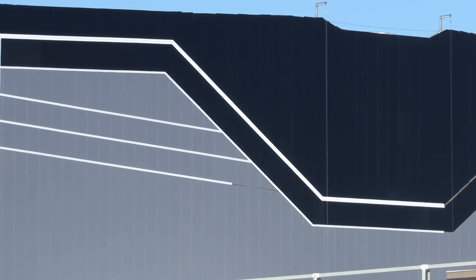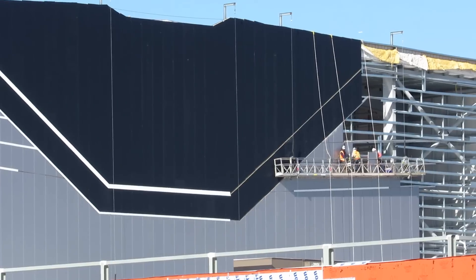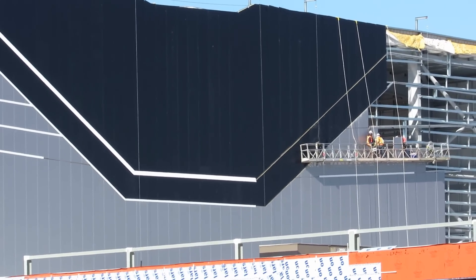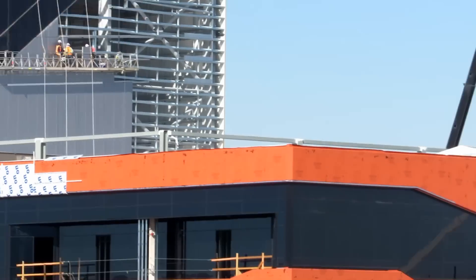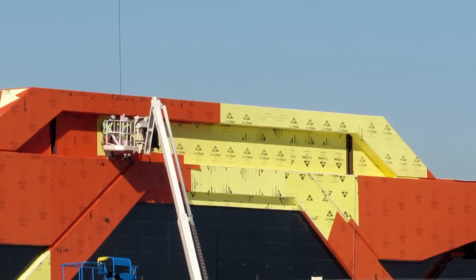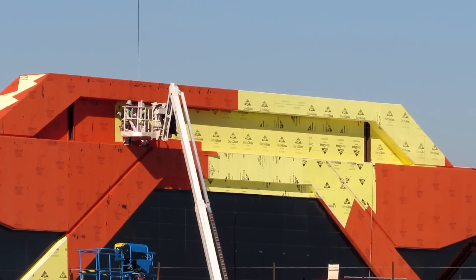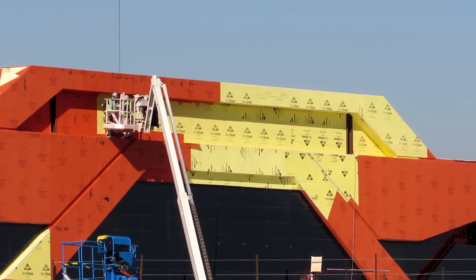I forget on the renderings, but I think right there in the middle of the black will be the Raiders logo. I'm pretty sure that's what it was. And then over here where these guys were working — a lot of truck noise going by — right here will be the Las Vegas Raiders lettering, right inside there where they're working.